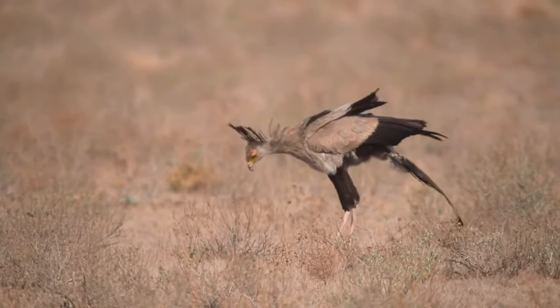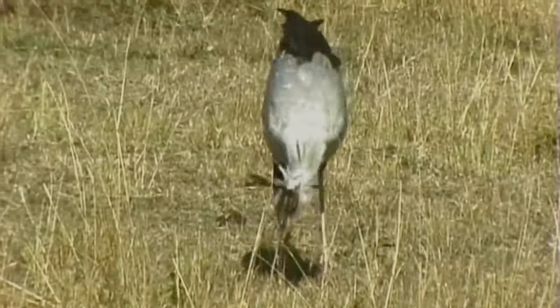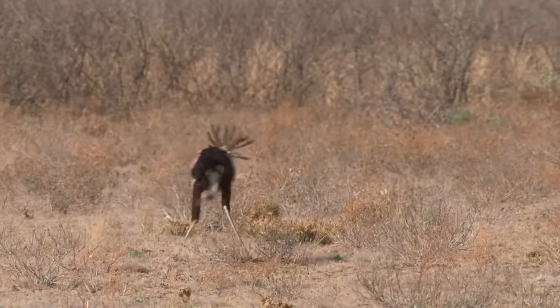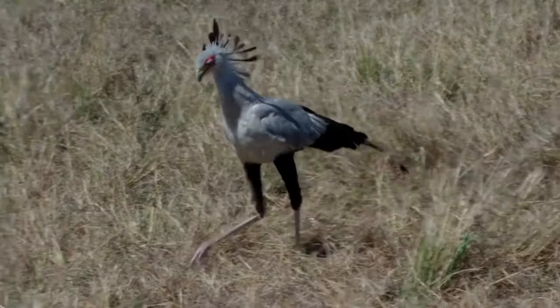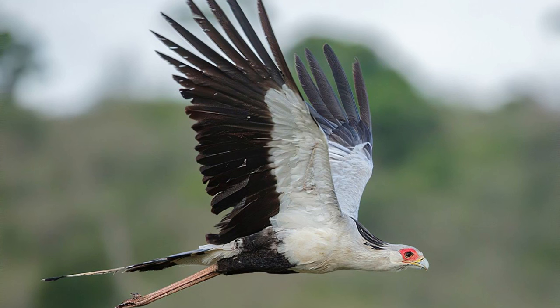Hunting technique. Secretary birds are known for their distinctive method of hunting. They walk through the grass and use their strong legs to flush out prey from the vegetation. Once the prey is exposed, they deliver swift and precise strikes with their beak.